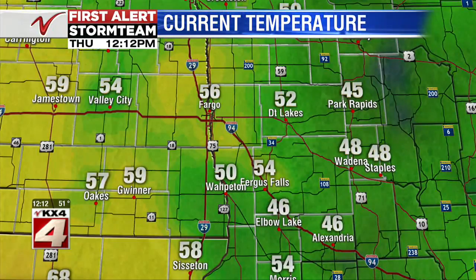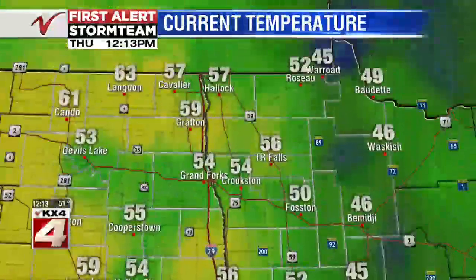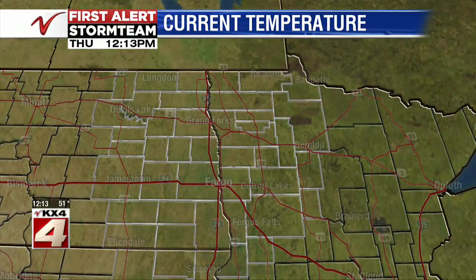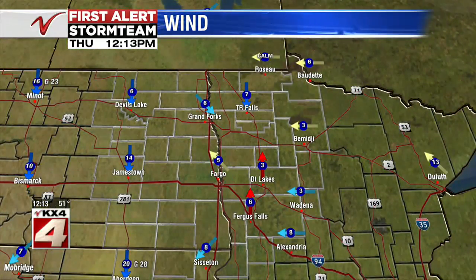Here's the current temperatures around the region. Currently at 56 in Fargo, but cooler air into Lakes Country with upper 40s and lower 50s, and near 60 out toward the Jamestown area. Temperatures in the northern half of our viewing area range between 50 in northwestern Minnesota and near 60 out toward the Kandu and Carrington area. Our normal high this time of year is into the lower 60s.